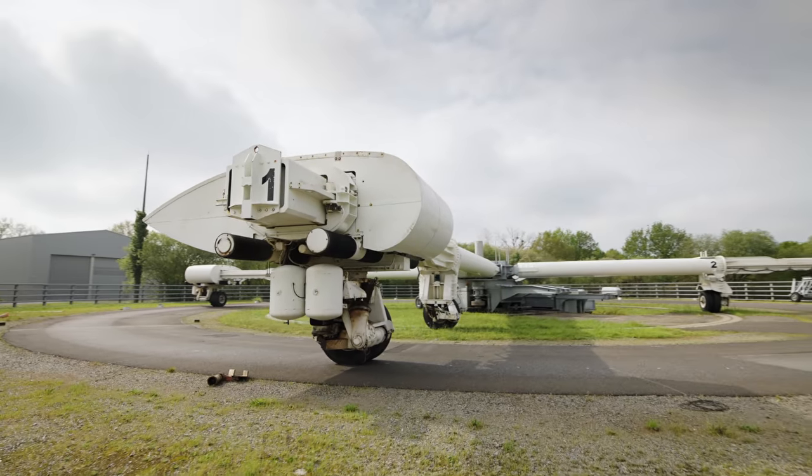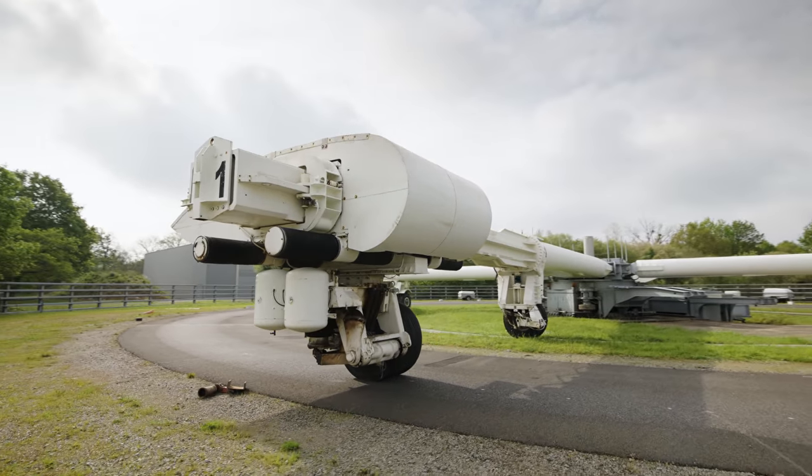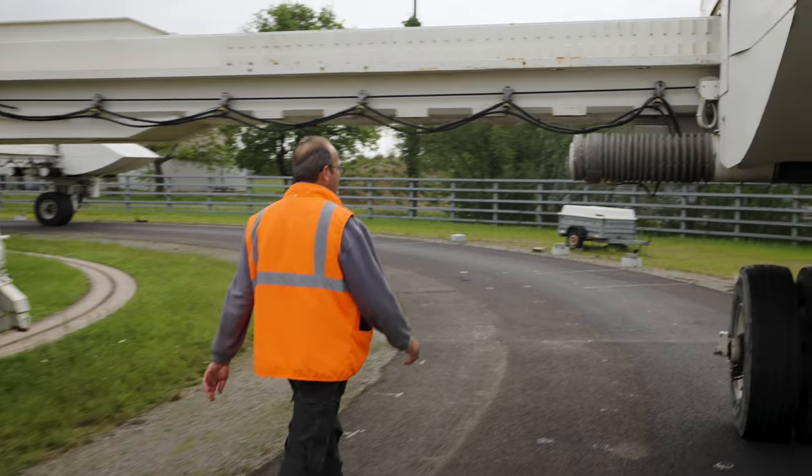Recently we had a test with biobinders to replace bitumen, because petroleum will disappear at some point. And now there is also a lot of interest in charging electric vehicles by the road.